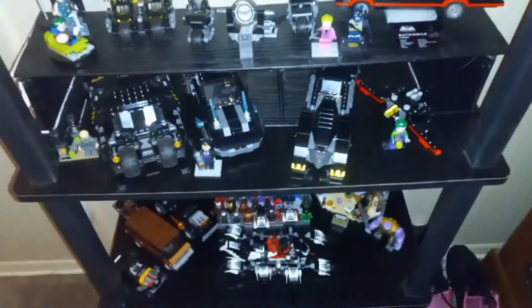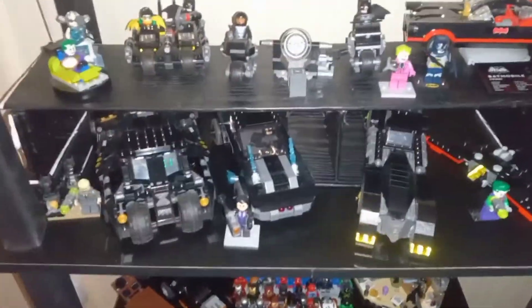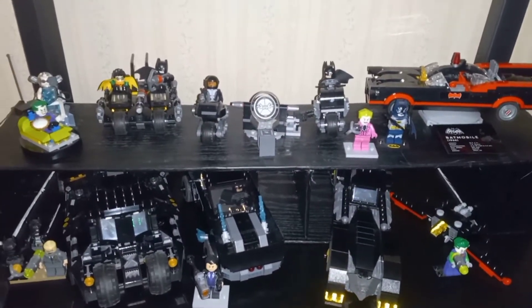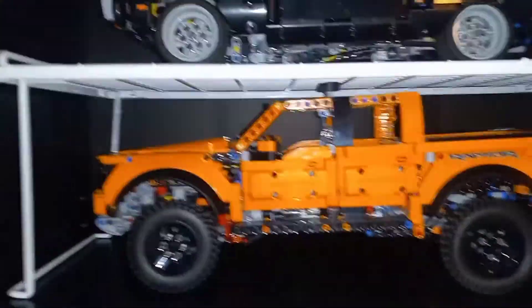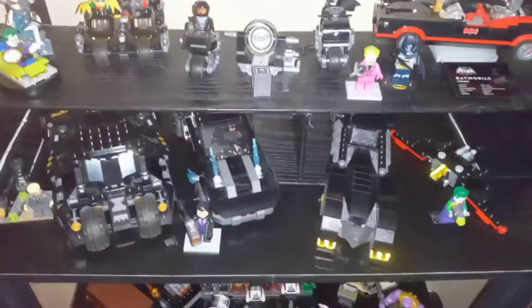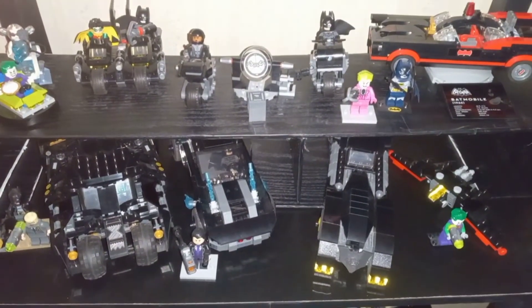I gotta do something about this shelf here — the Batman shelf. This looks like a total mess and I'm going to fix that up right now. It can't stay like this. Maybe I'll put one of those white shelves like I had in my past video down there, but right now I don't have one. So this is what we're going to be doing — fixing this — and I'll show you what I've done afterwards.